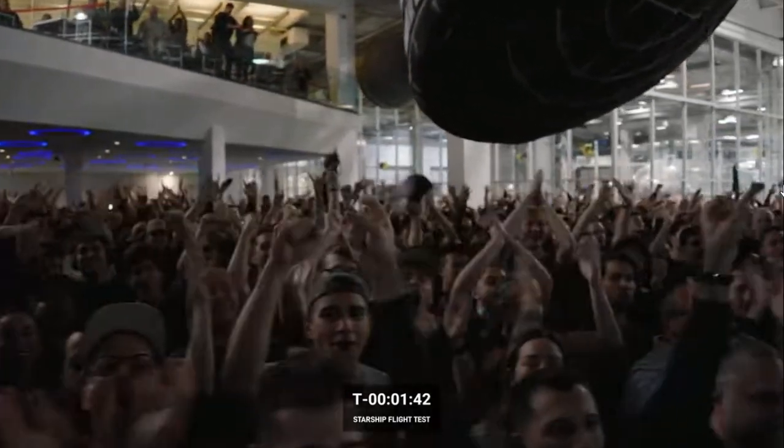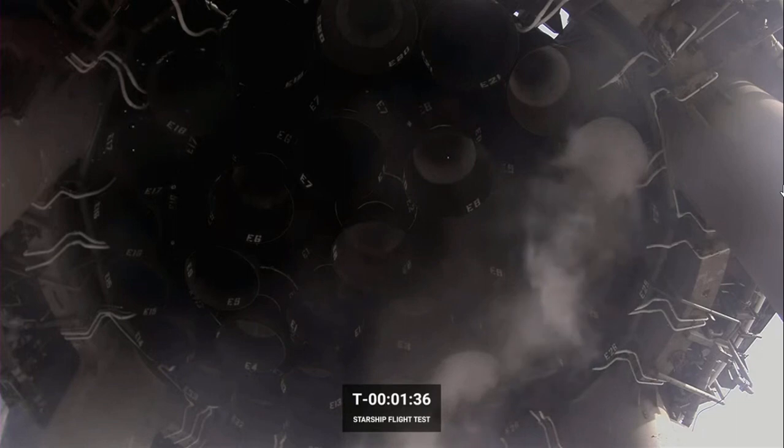I don't think I've ever seen someone so excited for TDC with us. Love this view — these are the 33 Raptor engines at the base of the Super Heavy booster. I think we can see those wiggles now.